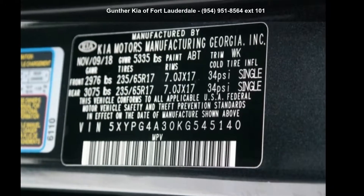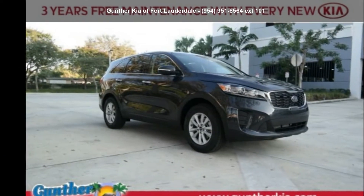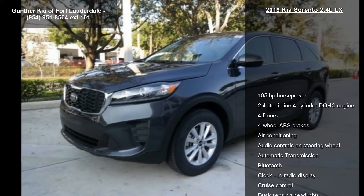Arrive in style with this Kia 2019 Sorento 2.4L LX. If you are looking for an automobile with great features, look no further.